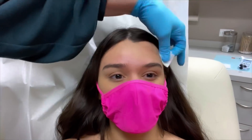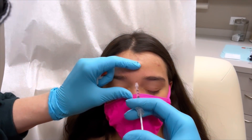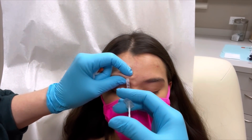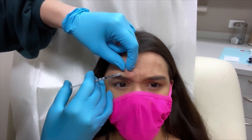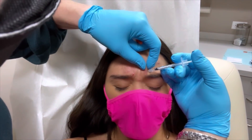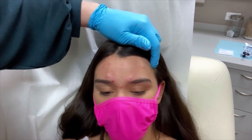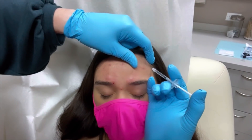Moving on to the next part of my spa appointment — I'm just getting preventative Botox. This is just to prevent wrinkles in the future, and I'm not making that mad face because it hurts; I have to make that face so the injector knows where to inject. Next she's going to tell me to lift my eyebrows so she can see where in my forehead she needs to inject to prevent wrinkles.